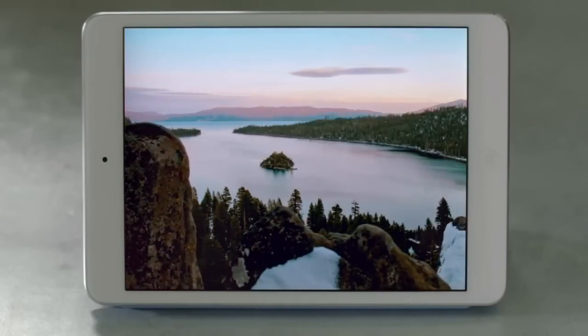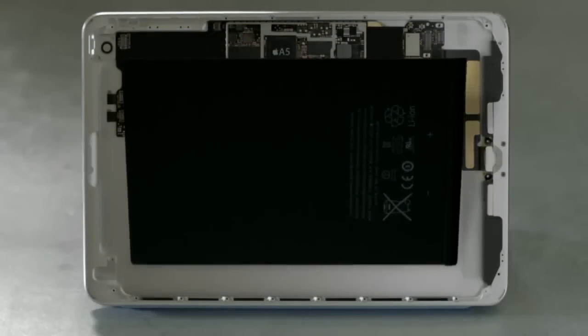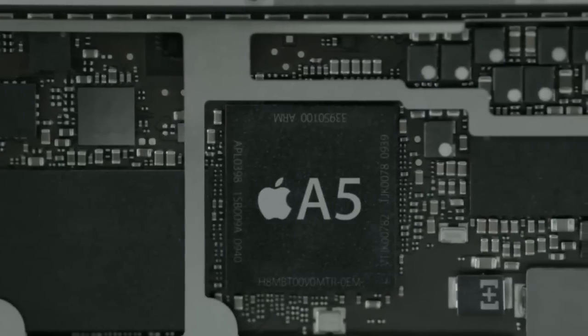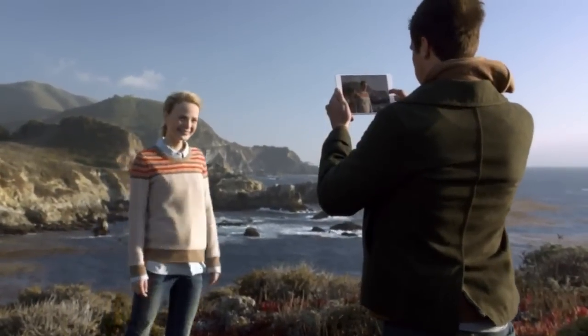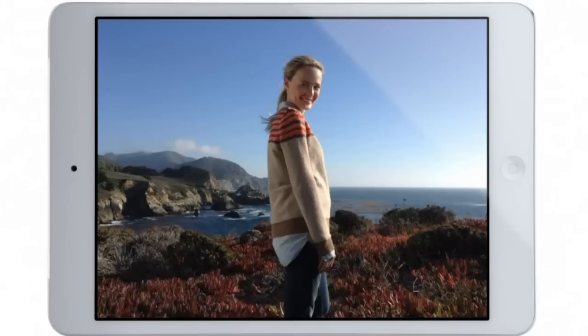Beyond the screen, we took some dramatic steps to maximize interior space. It has the largest and thinnest single cell battery we've ever designed. We designed a smaller motherboard to house the powerful A5 chip and built in the new smaller lightning connector. We also redesigned the iSight and FaceTime HD cameras, and they allow you to take amazing photos and HD video.